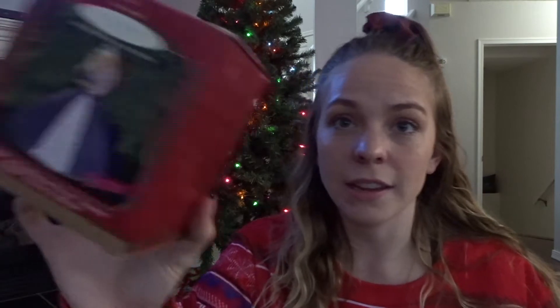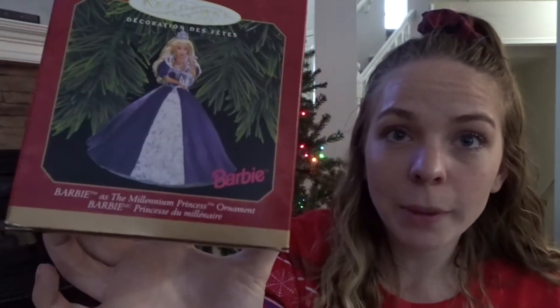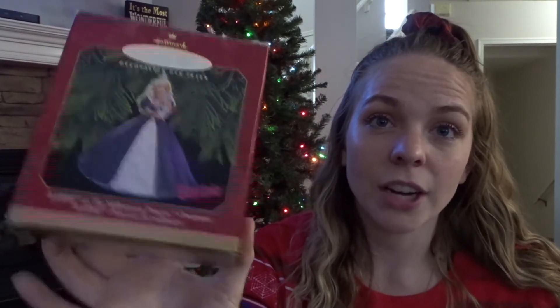I need to know if anybody watching has a million of these Barbie ornaments from their childhood. I'm not going to put them all on the tree, but I have so many. This was Millennium Barbie from year 2000 — I thought she was the coolest thing ever. I'm pretty sure I had the actual Barbie as well as the ornament. Hallmark used to have a different Barbie ornament every year, and my grandma bought me and my two sisters the Barbie ornaments every year.